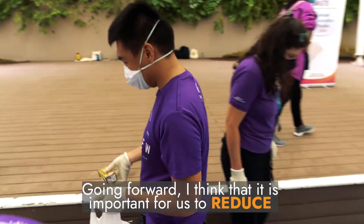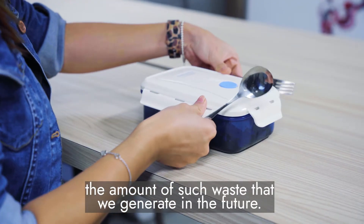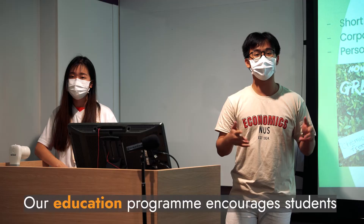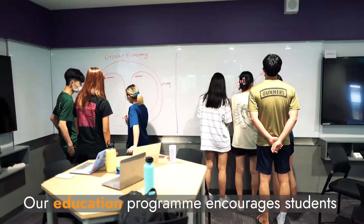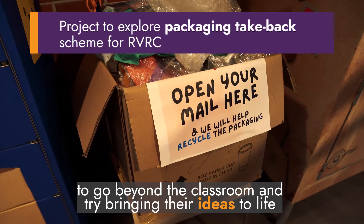So going forward, I think it is important for us to reduce the amount of such waste that we generate in the future. Our education programme encourages students to go beyond the classroom and try bringing their ideas to life.